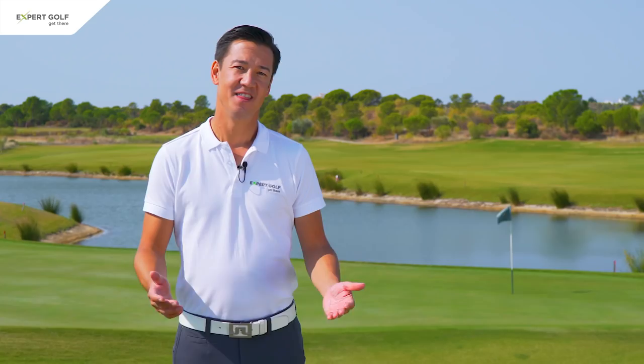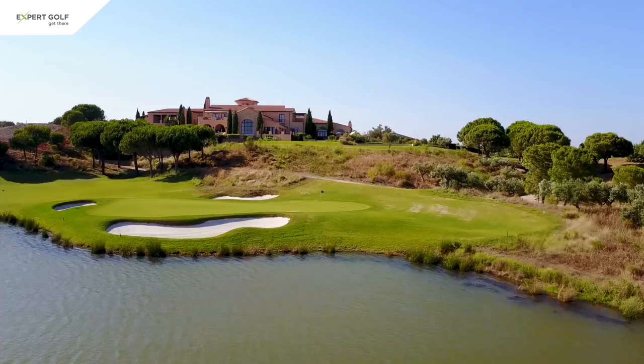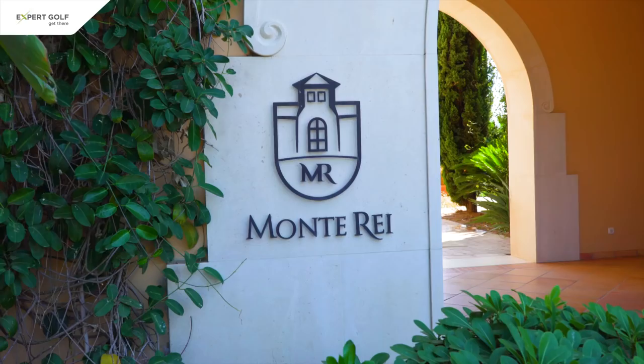Now please let me mention that I'm not sponsored, paid, endorsed or whatsoever by Monterey. This is just my personal impression and opinion.